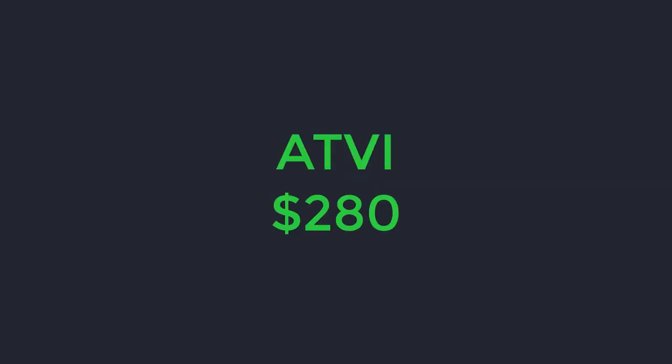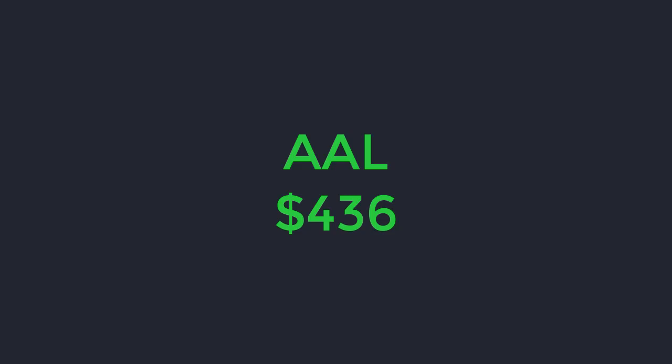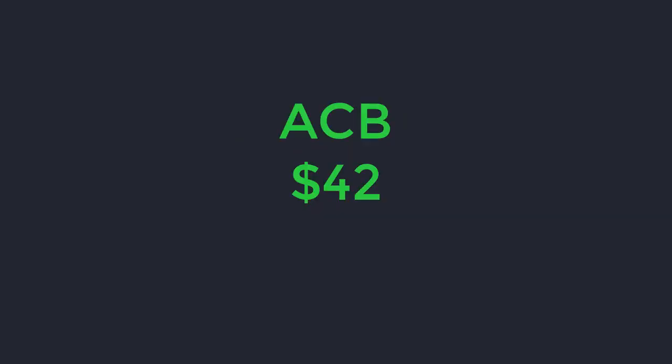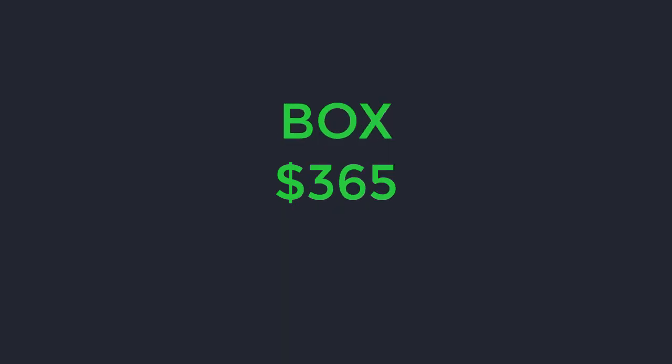Now for options premiums collected in May: Activision Blizzard, I collected $280 Canadian; AMD, $214; American Airlines, $436; Aphria — a cannabis-related stock — $13. This is one of the stocks that dropped hard, so that's why I was only able to collect $13 this month. I had an Apple credit spread where I lost $492. Aurora Cannabis, I collected $42; Bombardier, $98; Box, $365; Josepaki Energy, $26.